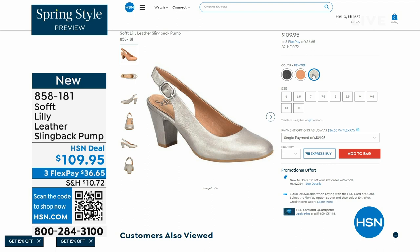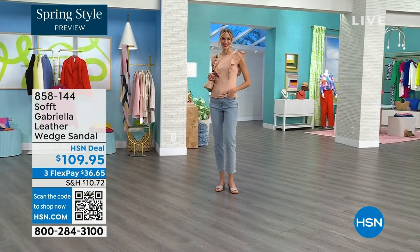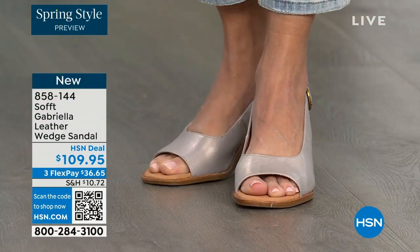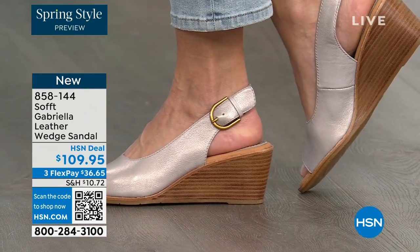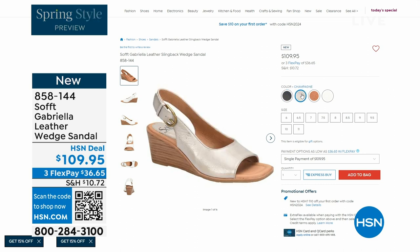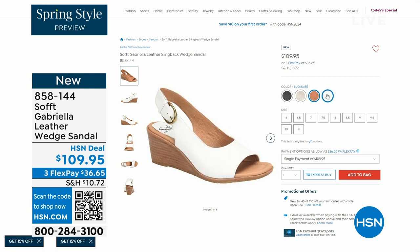We also have the Gabriela leather wedge sandal coming up — this is brand new, a launch for us here at HSN. Maybe you like the slingback but you like your toes out — a wedge you can never go wrong with. You're seeing them in the champagne color; they also come in white, black, and a luggage which is a beautiful tan. Can't you see yourself wearing them all spring and summer long? The heel height is two and a half inches — anything under three inches you can basically run a marathon in.